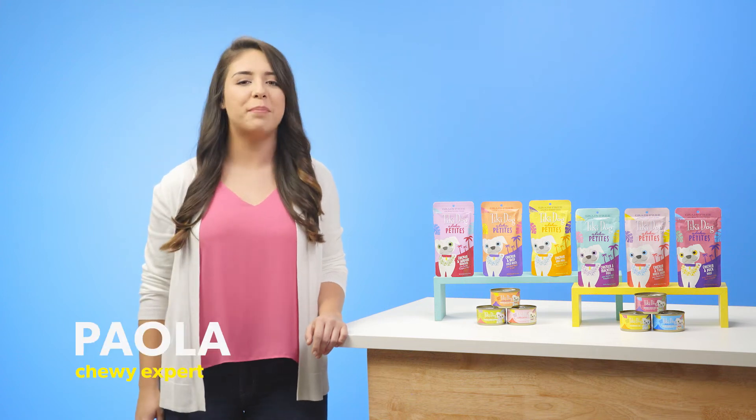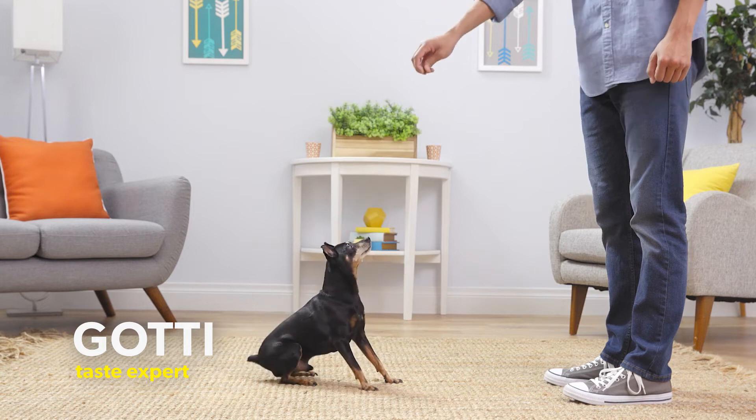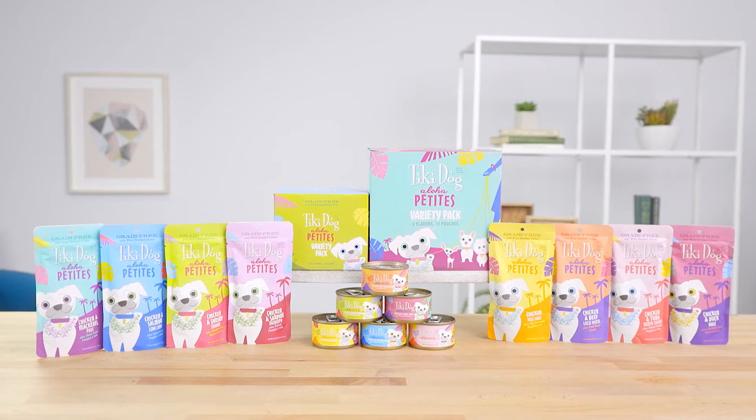Aloha small dog parents! I'm Paola from Chewy, and if you want to nourish your small pup with complete and balanced nutrition, get your paws on Tiki Dog Aloha Petite's Wet Dog Food.